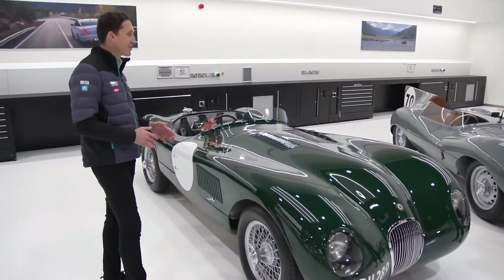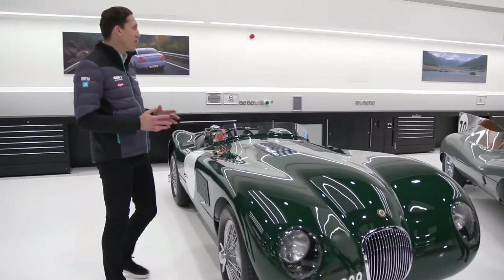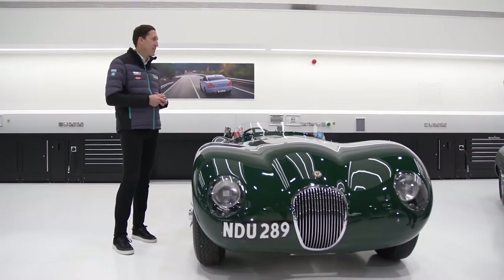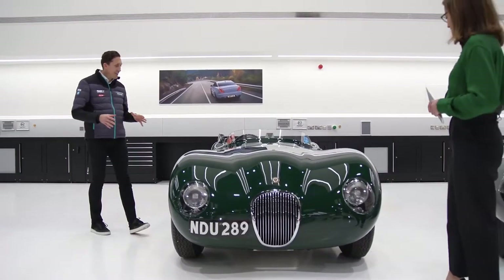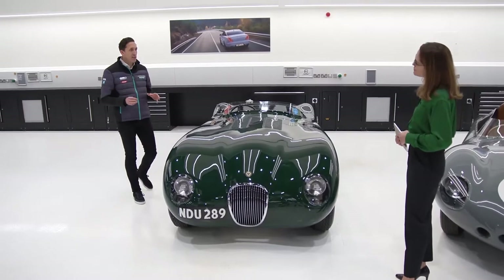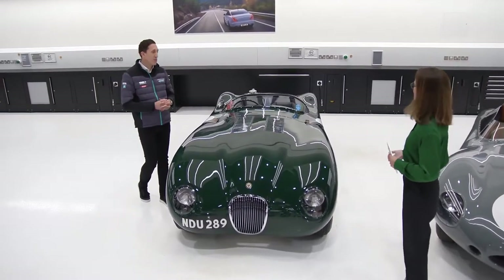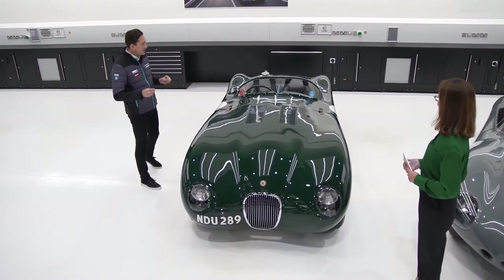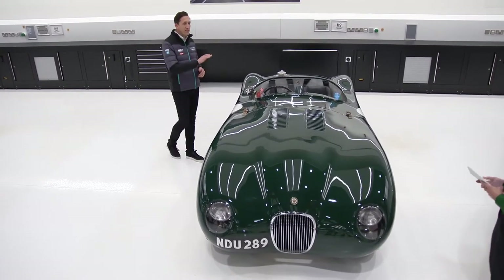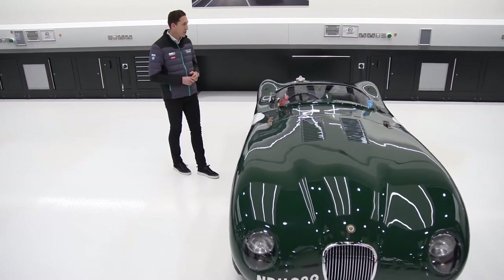It's an honour to be here today to take you through some of the history of Jaguar's racing and specifically the cars that have really inspired the GTS-V. The first car we're looking at is the Jaguar C-Type, really one of the cars pivotal in writing Jaguar's success in motorsport. The C-Type had a 3.4 litre straight-six engine and started to really introduce the concept of aerodynamics, as you can see with this beautiful aluminium body.